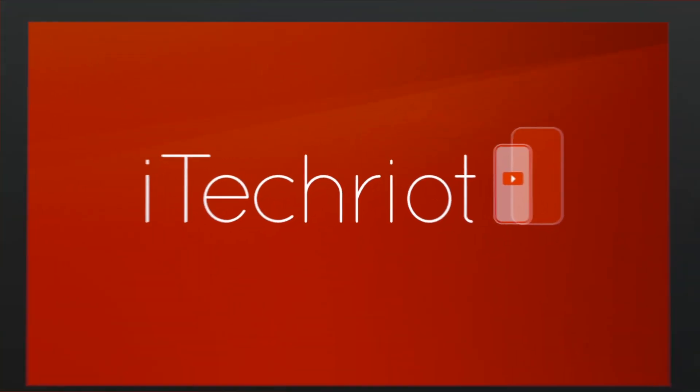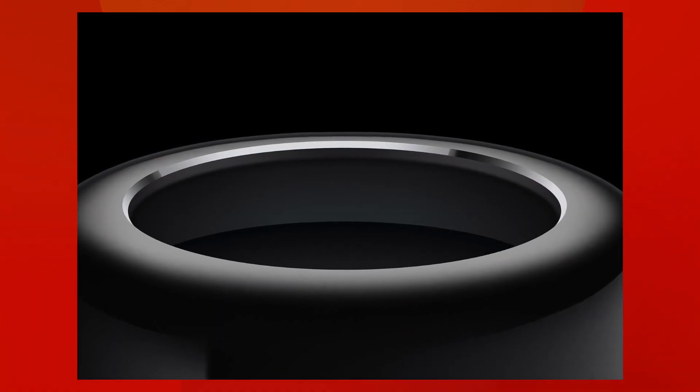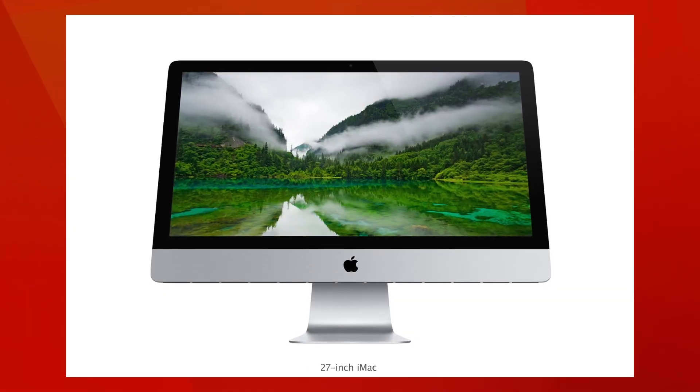What's up guys, today the new Mac Pro is available for purchase in the online app stores. Some people are going to have a really nice Christmas, I guess. If you are doubting whether to buy the new Mac Pro or put it on your wishlist for Santa, I am going to compare the new Mac Pro to the latest 27 inch iMac to help creative users make a better decision.